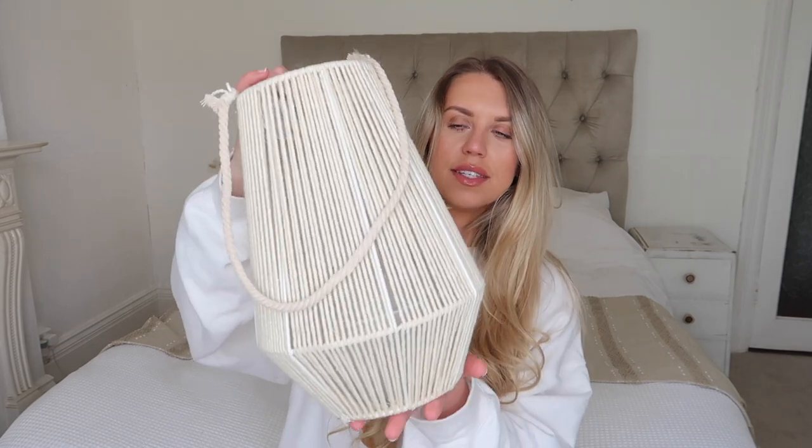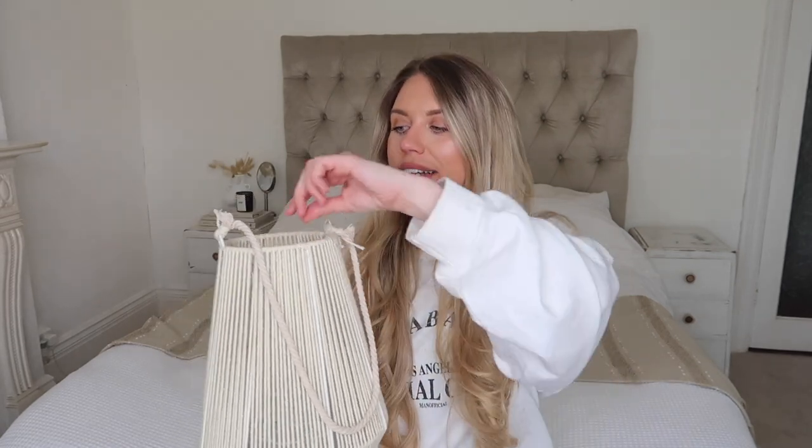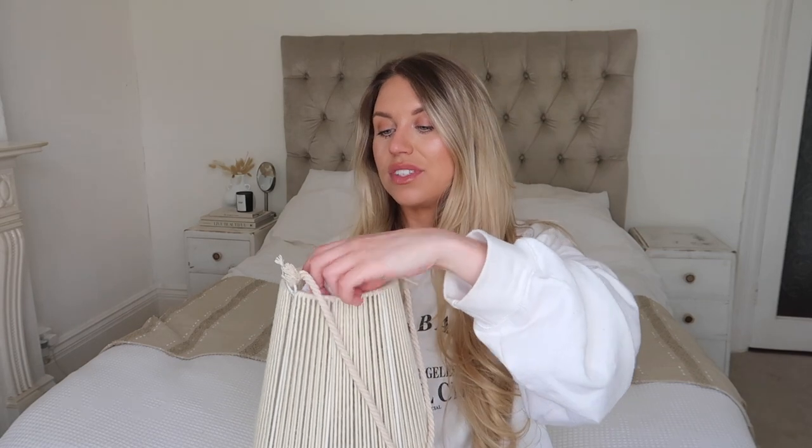I picked up this beautiful lantern for only £6. It's a rope-woven lantern — it's got pampas all over it so I'll need to give it a brush off — but it's very simply designed with a little rope handle. Dare I say it, it's very White Company. I feel like this would not look out of place there at all. It looks very luxe, very chic, and a lot more expensive than £6. I'd expect something like this even in Primark to be £9 or £10.